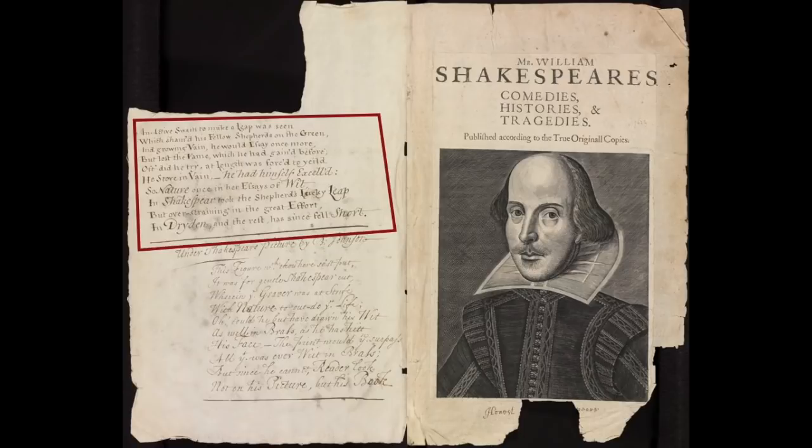Not only has it nothing to do with William Shakespeare of Stratford, but it also knocks out any rival claimants such as Francis Bacon, Christopher Marlowe, Henry Neville, because the poem stipulates that the mysterious poet was famous before he donned the mask of Shakespeare, and none of those were famous as poets before the name Shakespeare comes along in the mid-1590s.